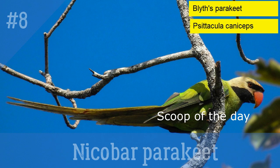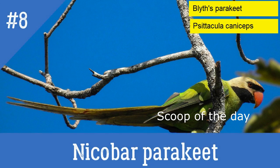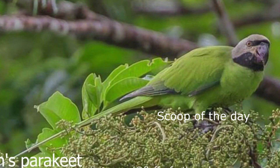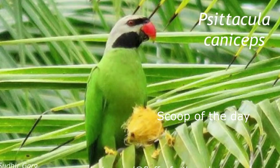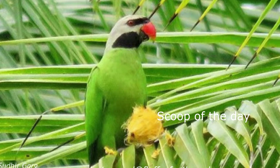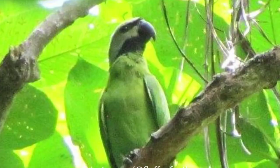8. Nicobar Parakeet. Local names: Choralo and Geriak. Also known as Blue Naped Parakeet. It is a large green parakeet with a grey head. It has thick black eye stripes and a black bearded appearance. It is restricted to Nicobar Island.